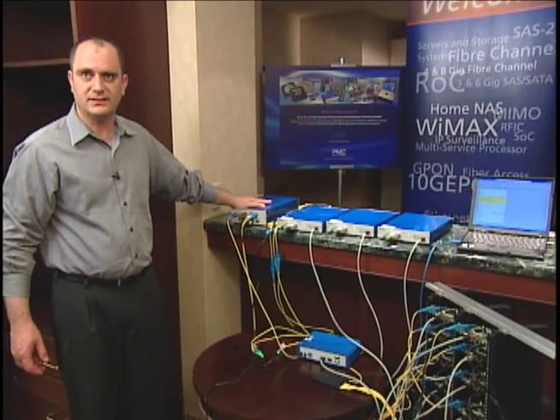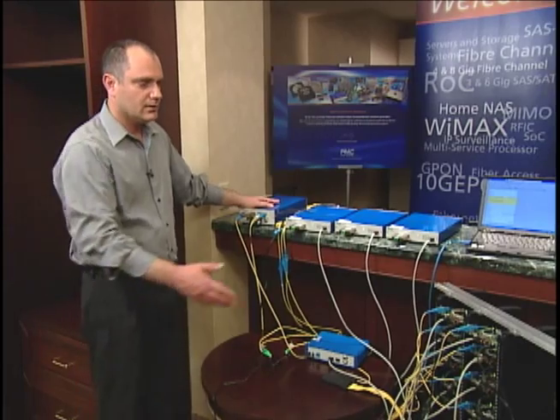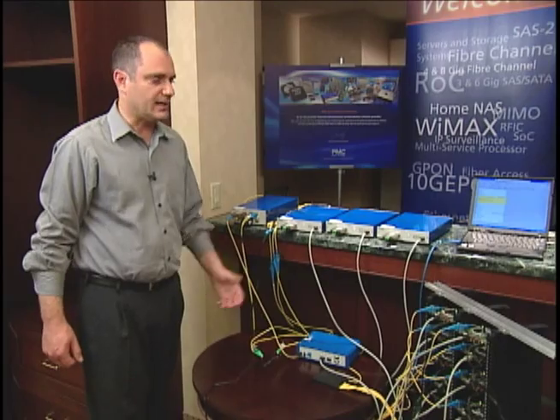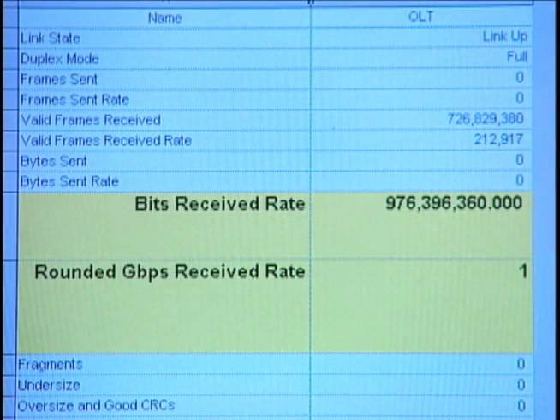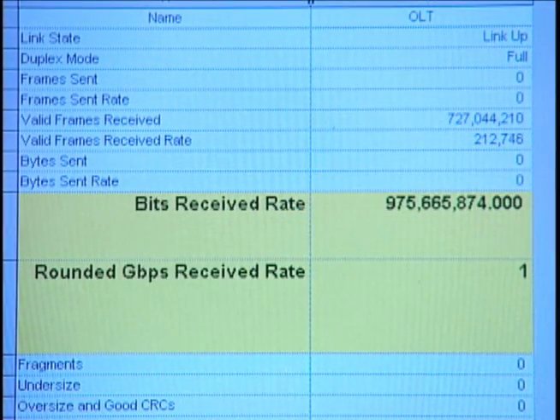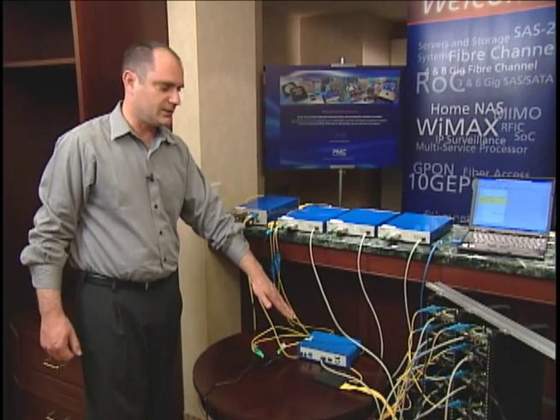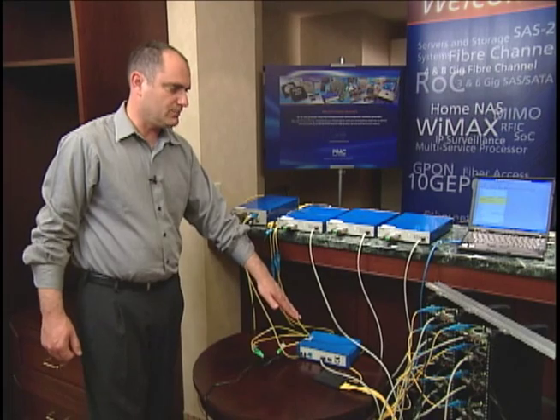Once this phase is complete, the legacy 1G ePON ONUs are still operational at the same rate of 1G ePON, now connected to the new equipment based on 10G ePON instead of the old equipment based on 1G ePON.